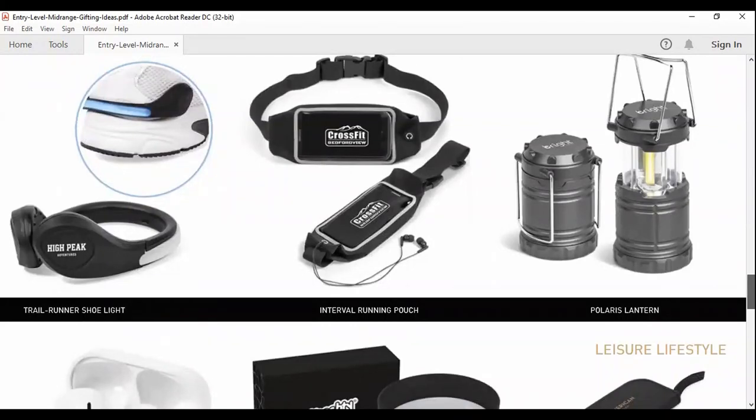My husband loves jogging a lot, and he tries to leave when it's really early — I have a fear of him being run over. So this is a really nice product called the Trail Runner Shoe Light, and it flashes. For all those sports fanatics out there, it helps keep you visible while running, walking, or cycling. It clips to the heel of your sports shoe and has a push-button on/off.